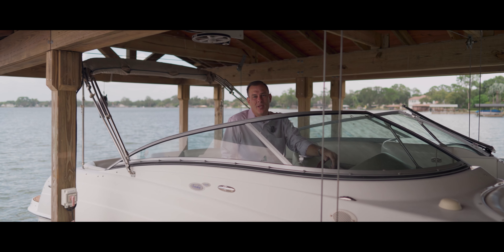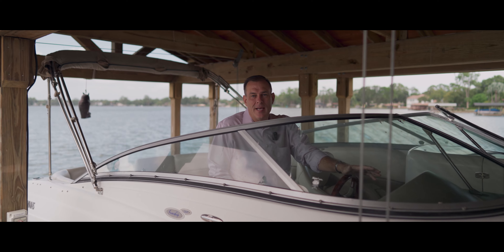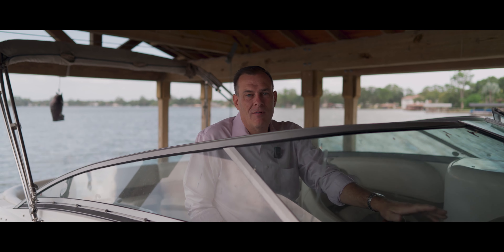I'm Todd Schroeth with the Todd Schroeth Home Selling Team at EXP Realty. If you want to take a look at this home or others like it, give my team and I a call at 407-641-2808.